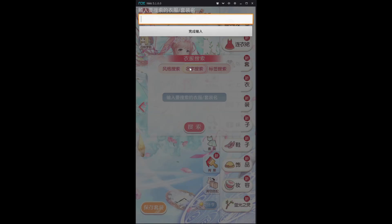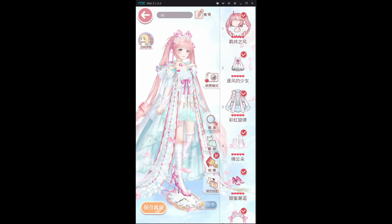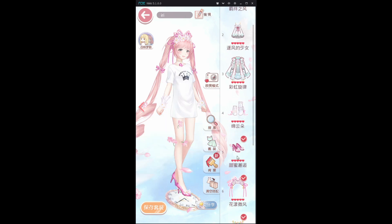The Wind suit will probably be the first suit for many people to get, just because the event currency for her has a higher drop rate than all the other currencies for this event. And now we'll check out her normal pose.